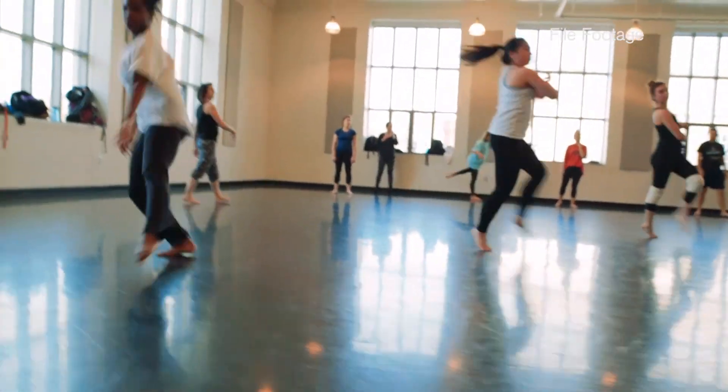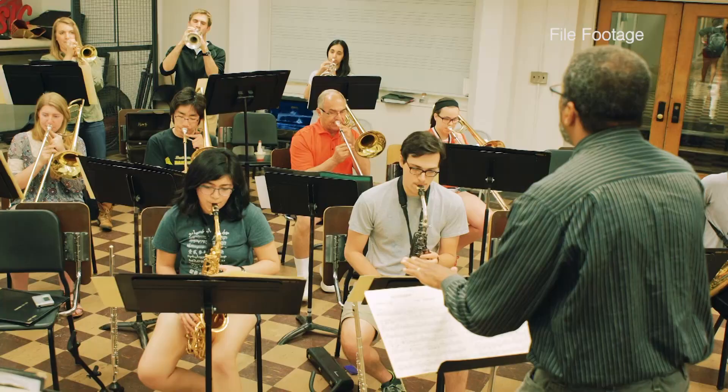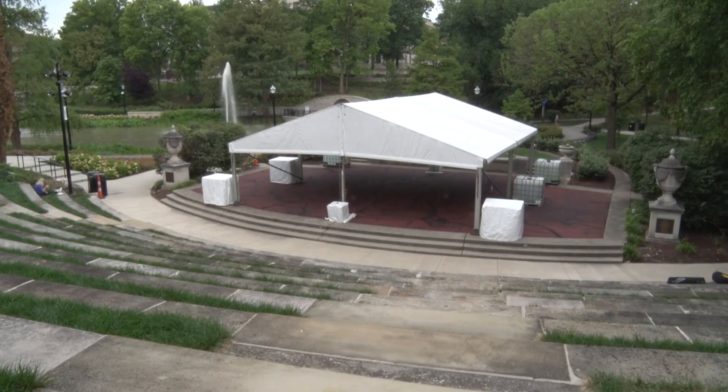When we looked at students returning to campus and the opportunities we wanted to provide them, we thought the tents would be an excellent opportunity to give them a little more physical structure to dance, act, and share their arts with the community. It also provided us the opportunity to increase the level of safety with the ventilation and the extra square footage that the tents provide.